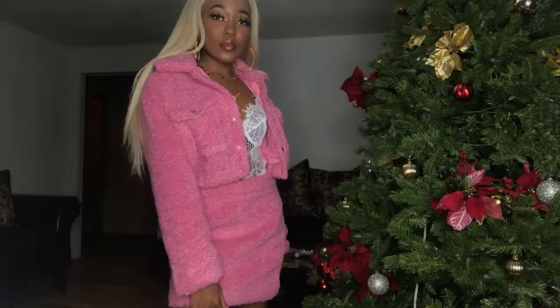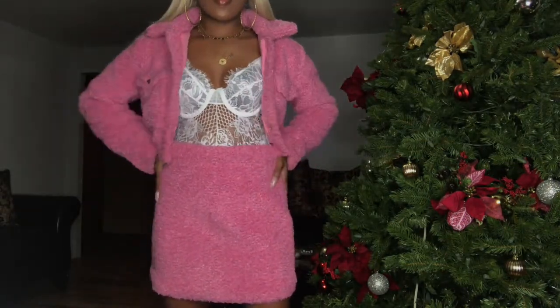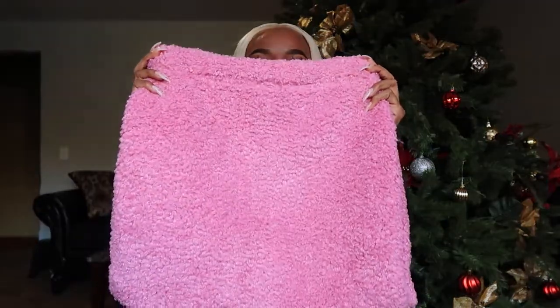When I saw this next item on the website I had to have it — it's a pink two-piece set, a skirt and jacket. Two-piece sets are like my favorite. It's really fuzzy, long sleeve crop jacket with little pockets and gold buttons on the pocket and down the middle. So cute. The skirt is simple — no buttons, just zips up in the back. Got this in a small.